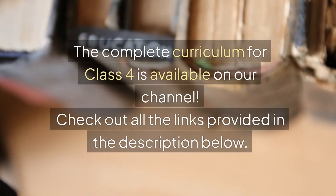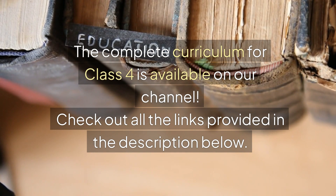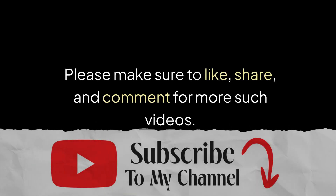The complete curriculum for Class 4 is available on our channel. Check out all the links provided in the description below. Please make sure to like, share, and comment for more such videos.